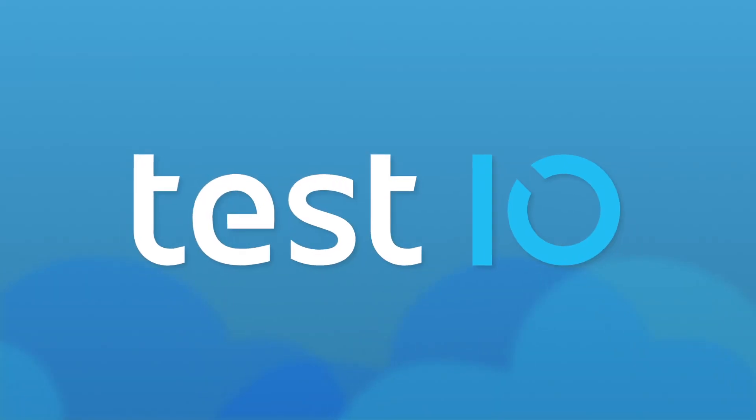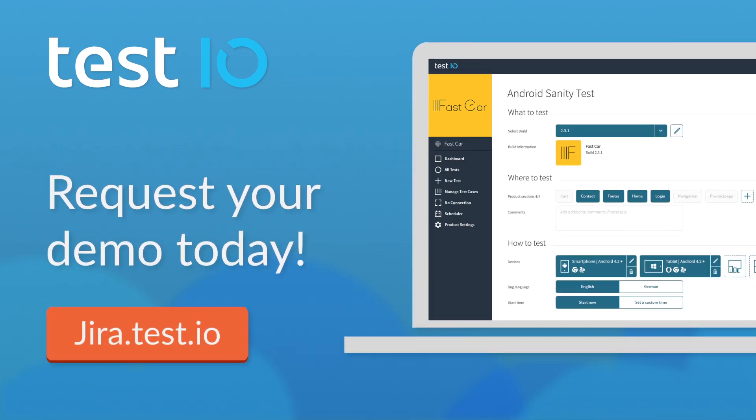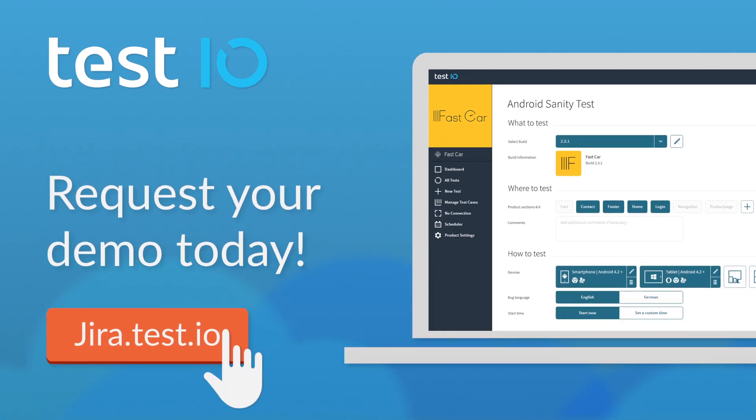If you're already a test.io customer, you can install test.io's QA service for Jira for free today. If you don't use test.io yet, you can try test.io and QA service for Jira for free.